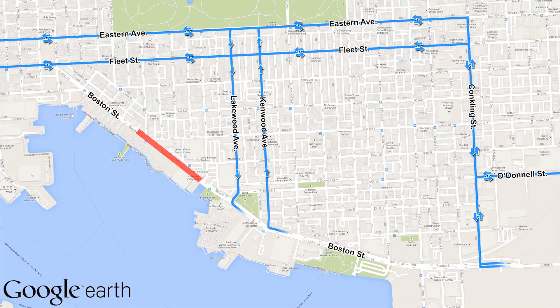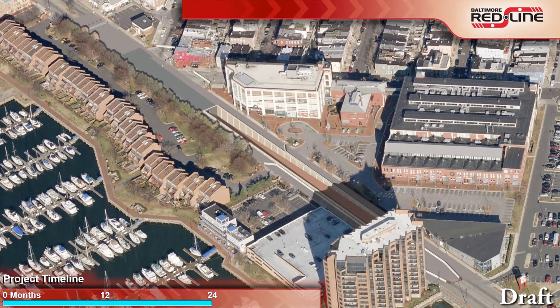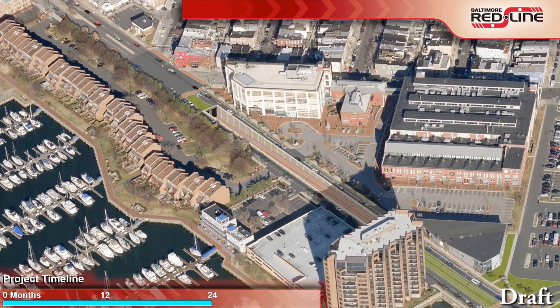If possible, local access to adjacent businesses and homes would be provided through each end of the work area. Once decked, Boston Street would be reopened to traffic for approximately one year while work on the cut and cover box is completed. Boston Street would then be closed again for approximately three months to remove the temporary decking and construct the roadway to its final configuration.